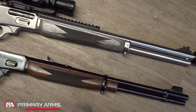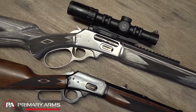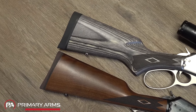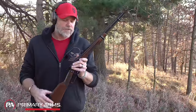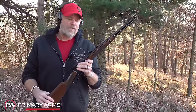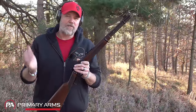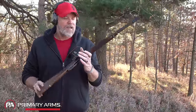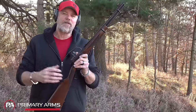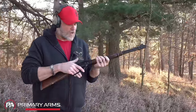We previously talked about the Marlin lever action in .45-70 — a beautiful rifle, outstanding quality. This is the next one they've released. They released a version earlier in .44 Special, and this one is chambered in .357 Magnum/.38 Special. We're going to take a look at this rifle, talk about the quality, the history of the 1894, its popularity as a lever action gun, and whether Ruger's ownership has restored that quality.